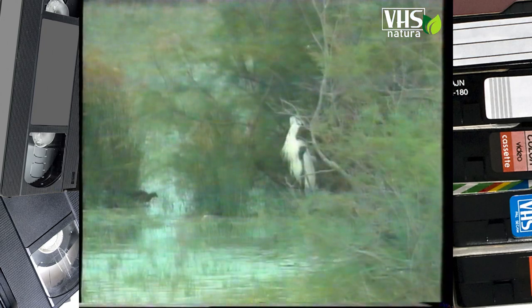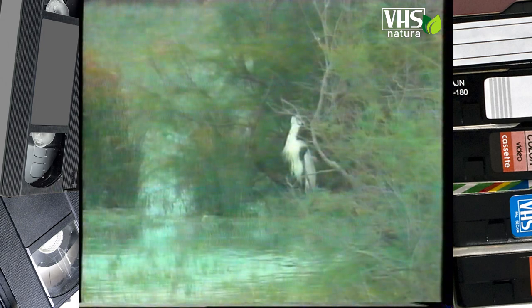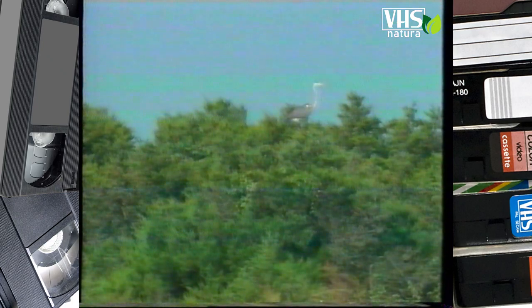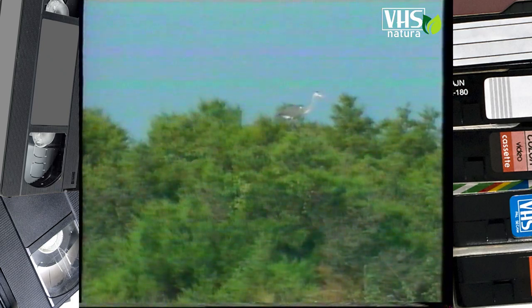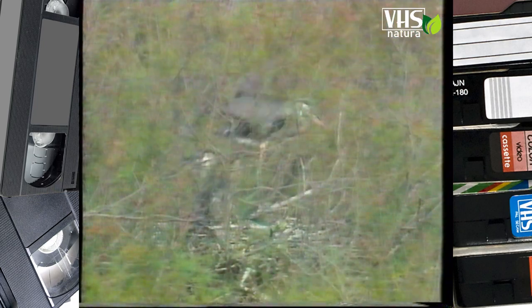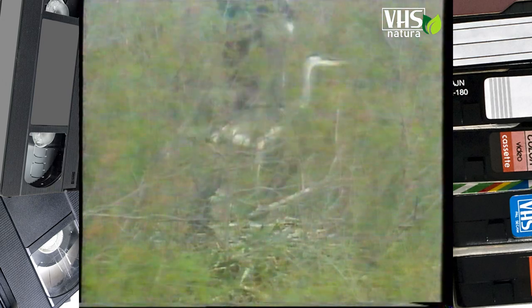Fare toilette per l'airone è facile. Si cosparge di una polvere prodotta dalle piume del suo petto che rende impermeabili le sue penne. Per passare la notte e costruire il nido, questo grande uccello preferisce gli alberi. I genitori allevano da tre a cinque piccoli su una piattaforma di rami secchi.